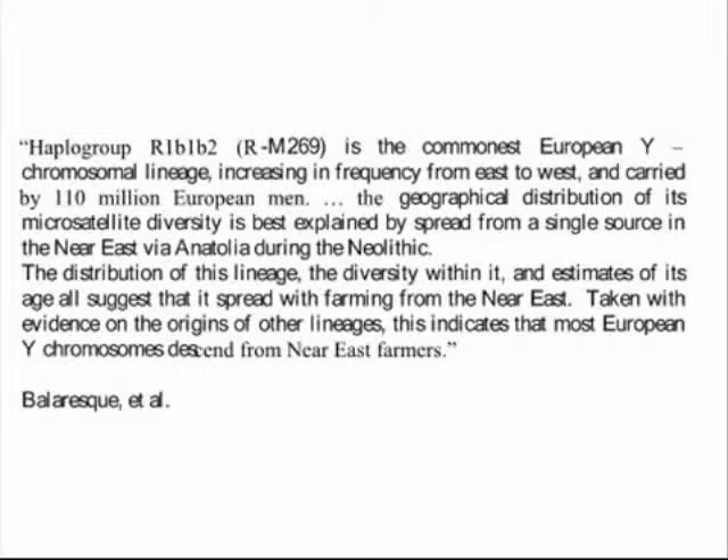Others who have studied my haplogroup also concur with the Near East origin. Patricia Balaresk writes: 'Haplogroup R1B1B2 RM269 is the commonest European Y-chromosomal lineage, increasing in frequency from East to West, and carried by 110 million European men. The geographical distribution of its microsatellite diversity is best explained by spread from a single source in the Near East via Anatolia during the Neolithic. The distribution of this lineage, the diversity within it, and estimates of its age all suggest that it spread with farming from the Near East.' Taken with evidence on the origins of other lineages, this indicates that most European Y-chromosomes descend from Near East farmers.